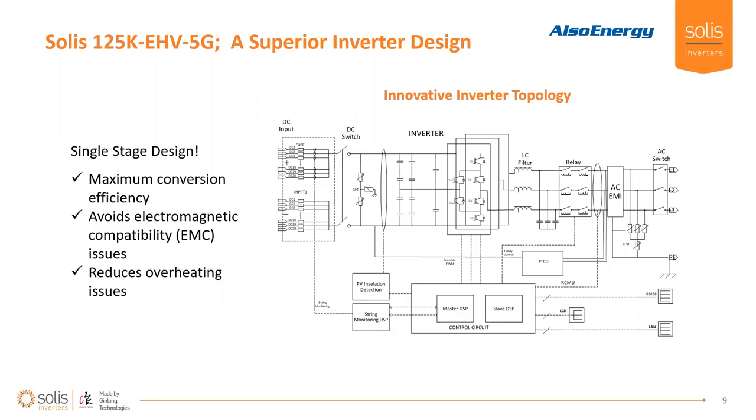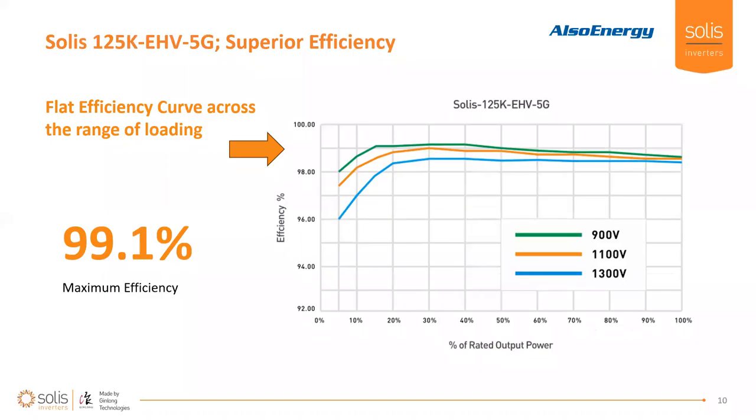You can see in this diagram that it is a single-stage design, allowing us to achieve about as high efficiency as you could possibly get. Most importantly, this design can avoid electromagnetic incompatibilities that you might see in other inverters. Because we have a NEMA 4X enclosure, SOLUS is very diligent when designing our inverters with heat in mind, making sure that temperature regulation within our inverters is optimal and that we're getting the best passive cooling possible on these products.